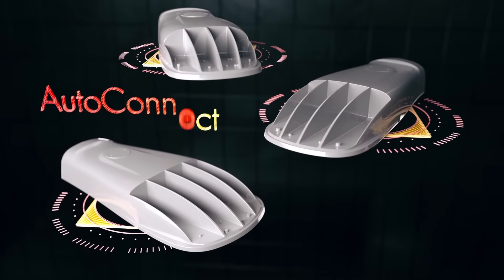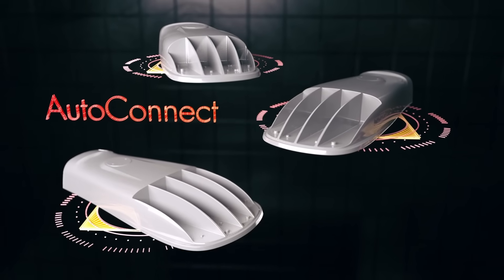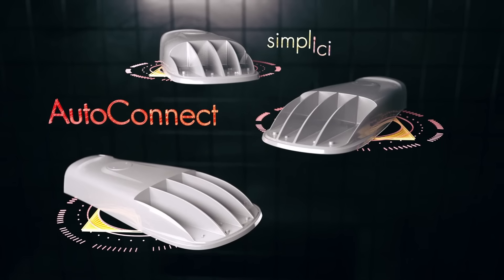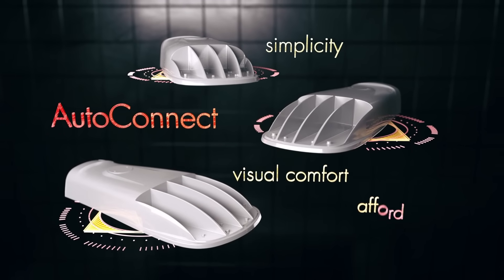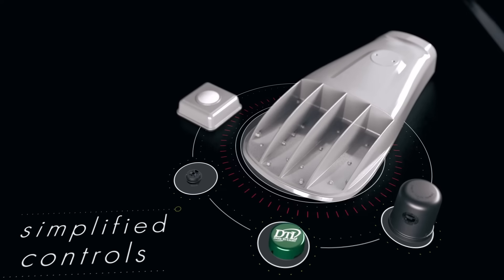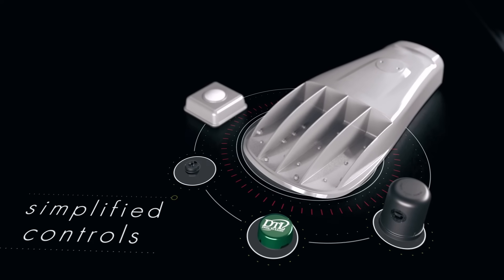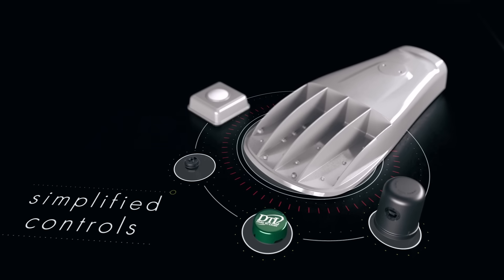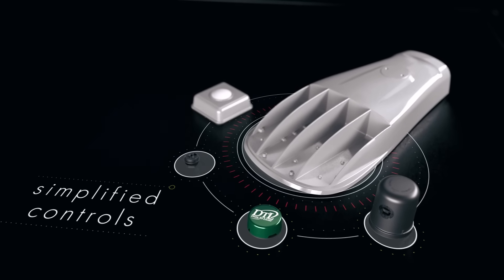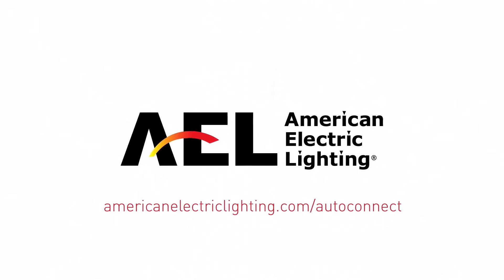In summary, the AutoConnect family from AEL is the most technologically advanced solution on the market for simplicity, visual comfort, decreased operational costs, and reduction of carbon footprint. To learn about how you can achieve connected city lighting, we encourage you to watch our AutoConnect video on control systems and options. AutoConnect — the next generation of connected roadway lighting.